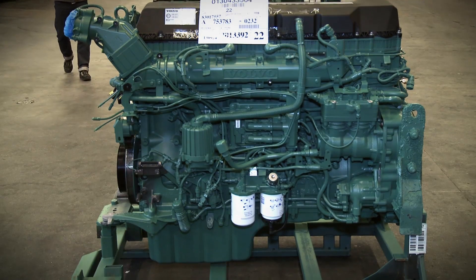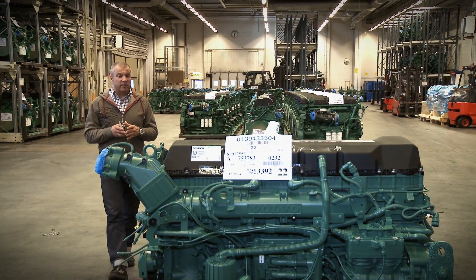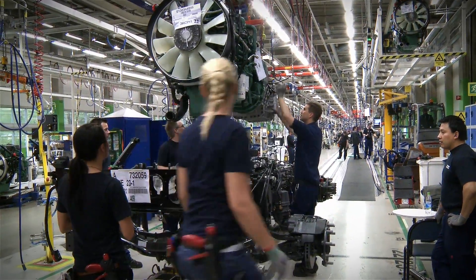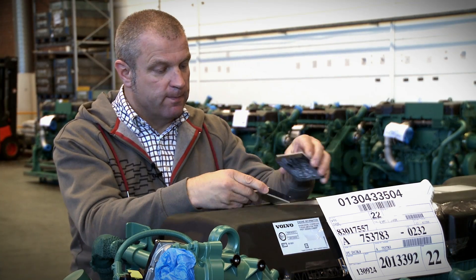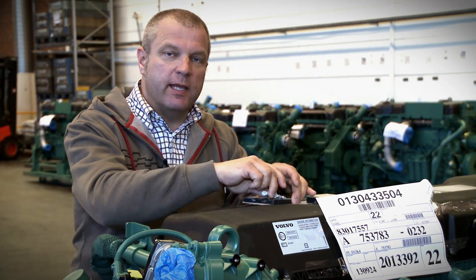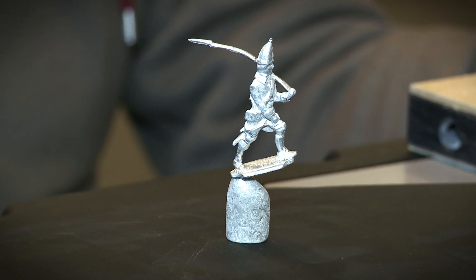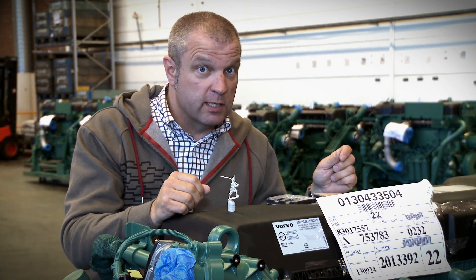This freshly painted engine is now going to be shipped to the Tuve assembly plant in Gothenburg, Sweden, and it will be installed into a brand new FH truck where it will stay for hundreds of thousands of kilometers. Remember this? This is my creation of the day. And I'm going home to hone my skills in tin casting because I know how by now. See you in the next episode of Truck's Anatomy.